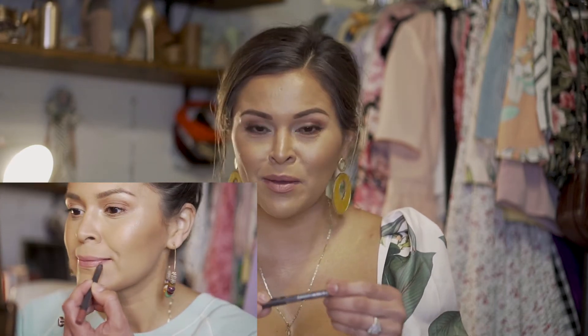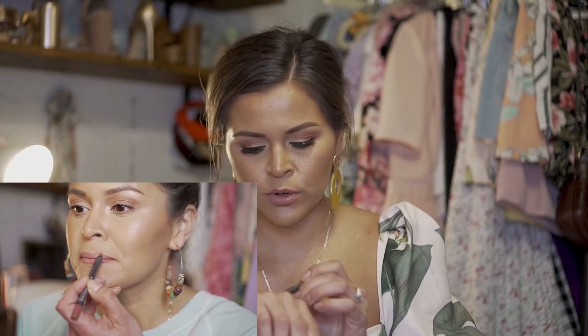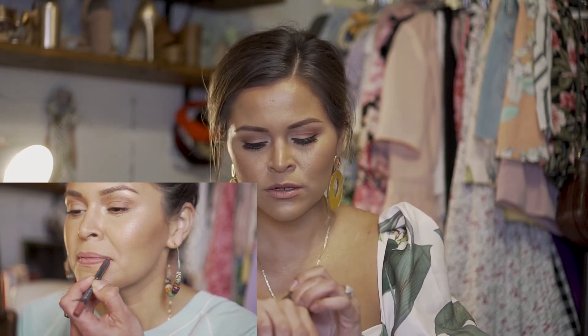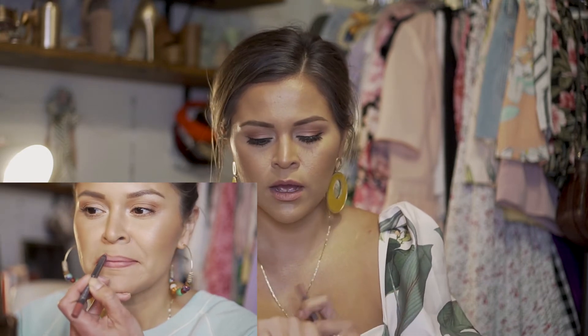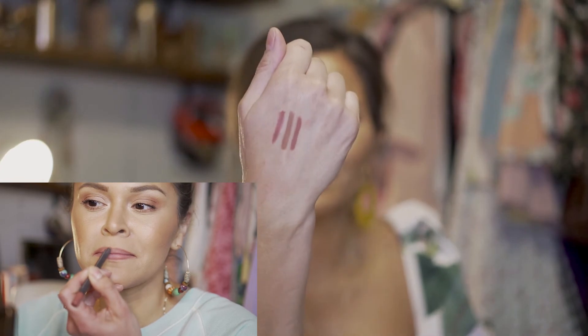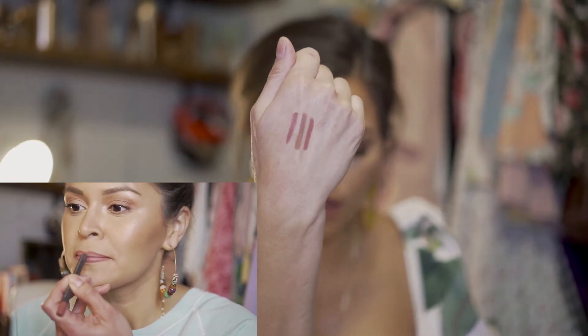Next one is Nice 'N Spicy by MAC, which is probably a cult favorite. I'm getting pretty low on this one. These are a little bit more drying but I still love the color a lot. It has more of a mauve-ier, warmer tone — it's not as cool-toned as the KKW liner.